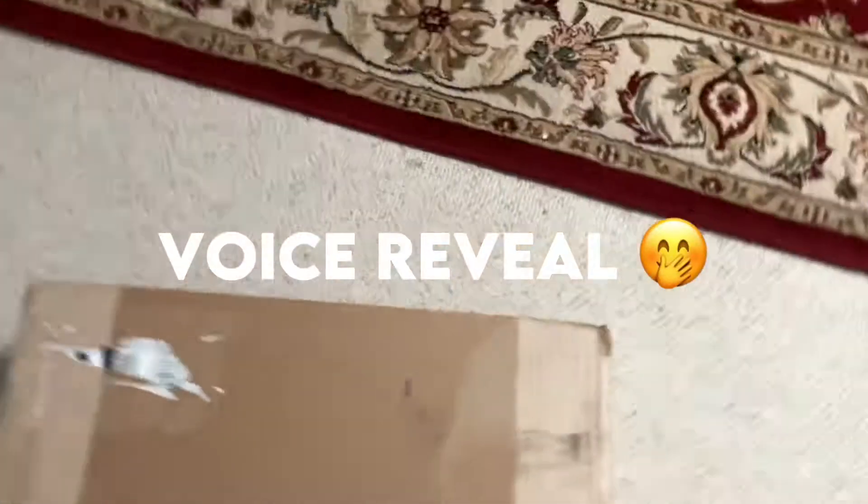Hello everyone, it's TrulyManga here. I'm sorry if I'm speaking too loud. Voice reveal? Yeah, I hope this is okay. You guys haven't heard my voice.